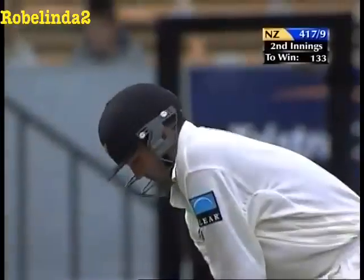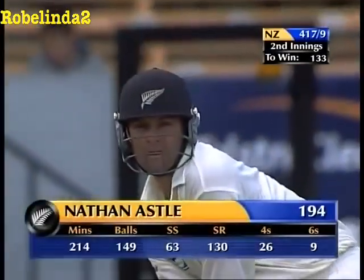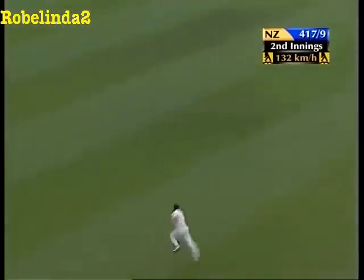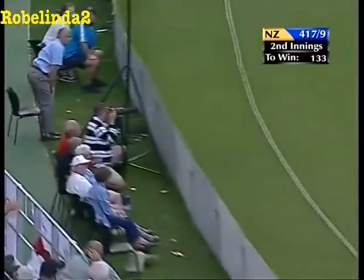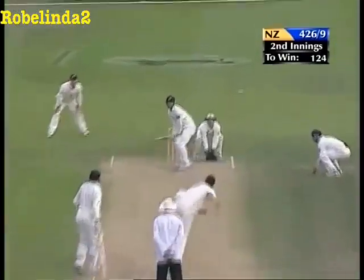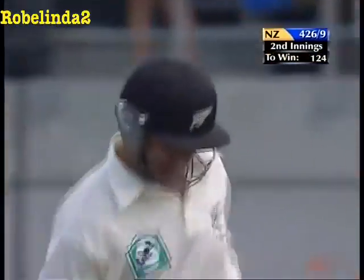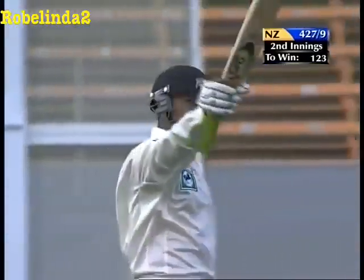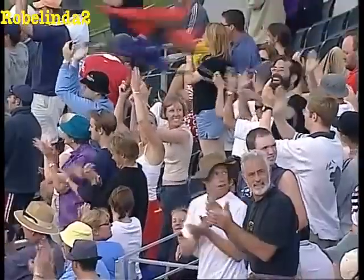It's a lovely shot - three extra cover for four. A really classy little punch drive. That is 200 for Nathan Astle! It is enough to say that nobody in history has made 200 as fast as this, in greater style as this, or maybe to mean as much as this.